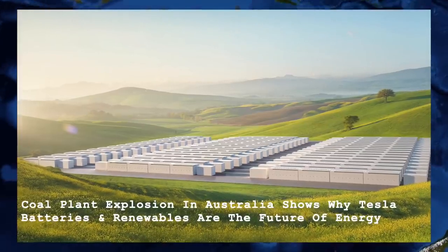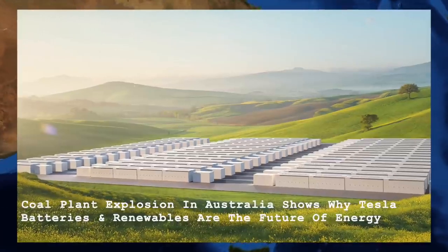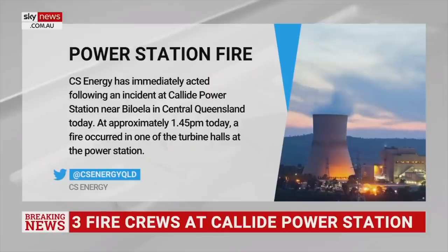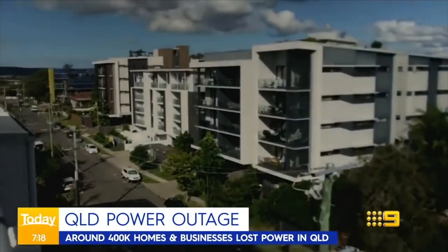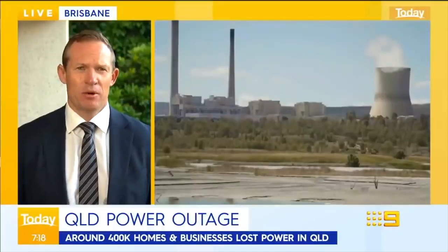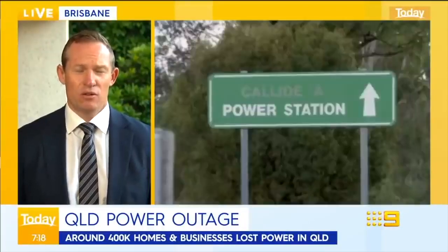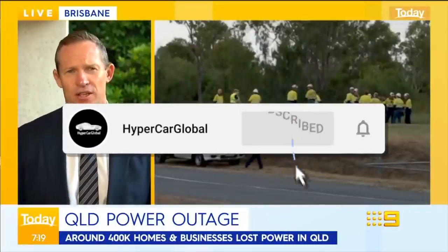Coal plant explosion in Australia shows why Tesla batteries and renewables are the future of energy. A Tesla Power Pack recently stepped in to save the day when a coal-fired plant at the Collide power station in Queensland, Australia exploded. Teslarati reported that the explosion resulted in mass power outages from the border of New South Wales to Cairns, with over 470,000 customers affected. The explosion also caused a cascading impact on the Queensland grid.